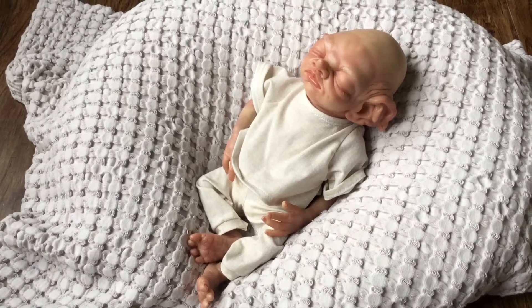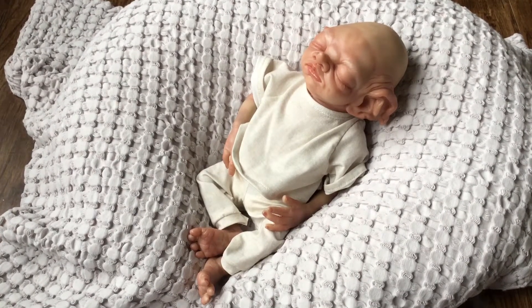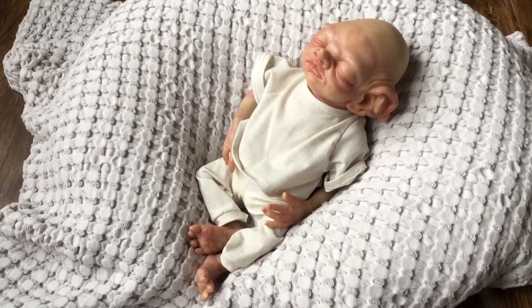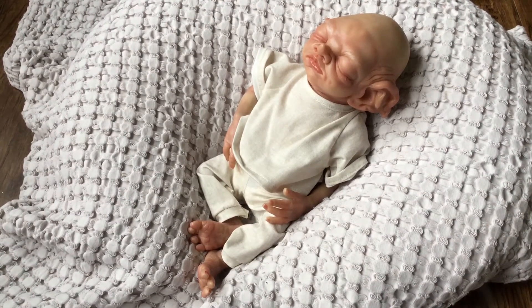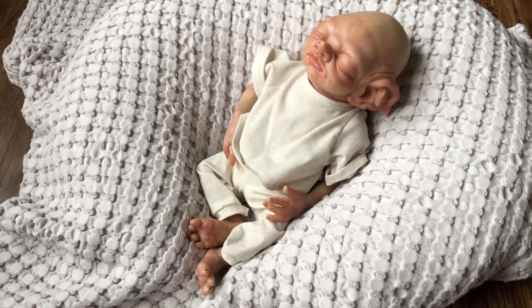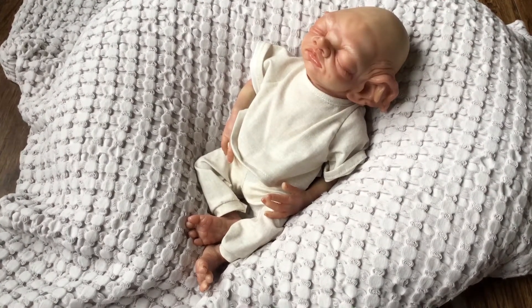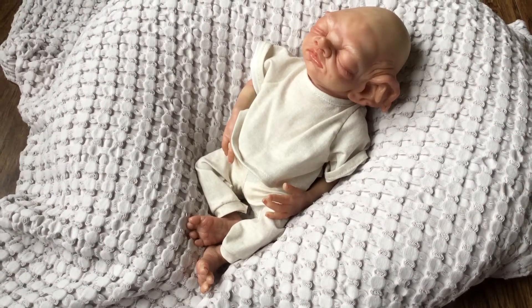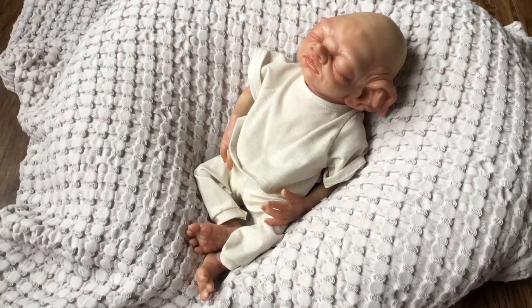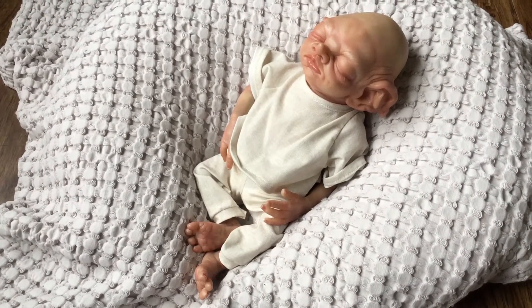Beasley is a manor elf and he was sculpted by Cindy Musgrove and he is a whopping 13 inches long. He's just a tiny little guy and he is wearing a specially made shirt and pants for him so that he sort of resembles Dobby a little bit in the Harry Potter series. That's what he was made to be.